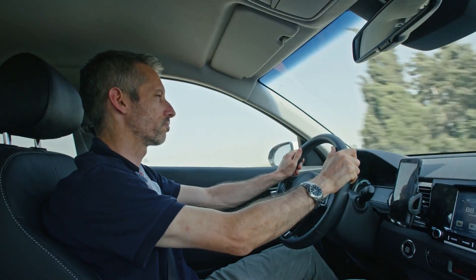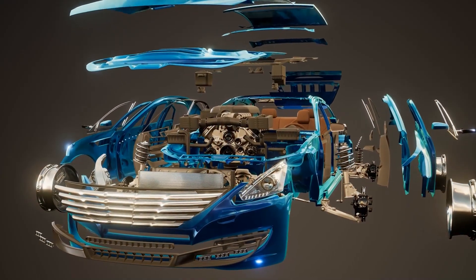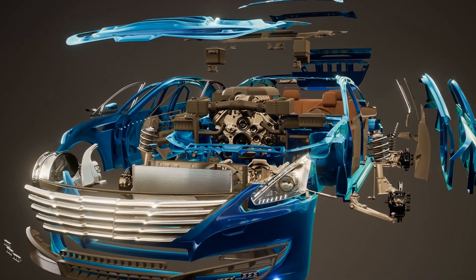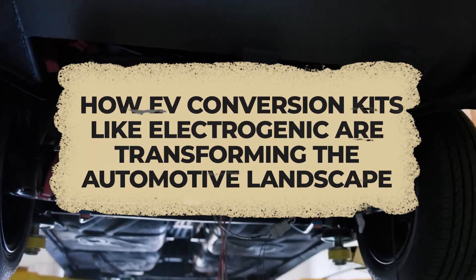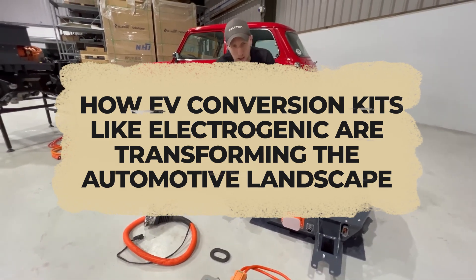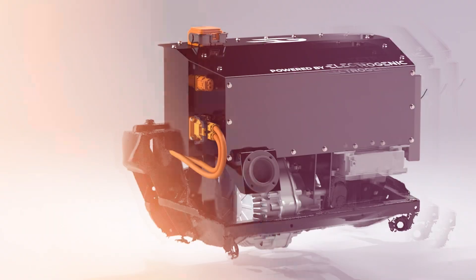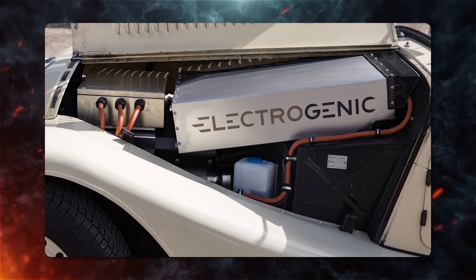Some people worry that the original models won't be the same. But there is a solution. In this video, we will explore how EV conversion kits like Electrogenic are transforming the automotive landscape, covering the ins and outs of these kits, including their cost, and showing how they can be used to electrify classic cars.